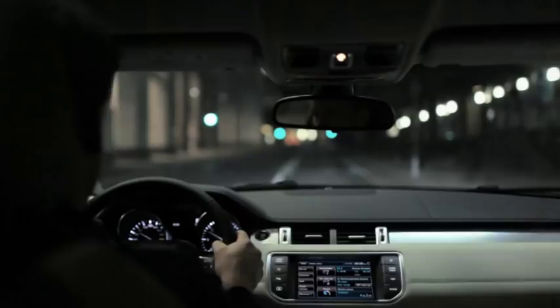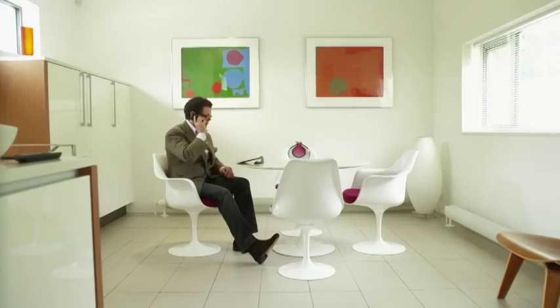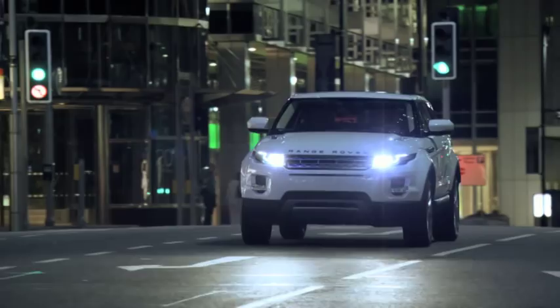The Evoque talks to sustainability in its use of smaller engines, in its use of sustainable, recyclable materials.